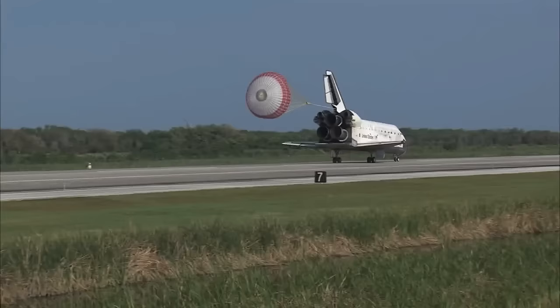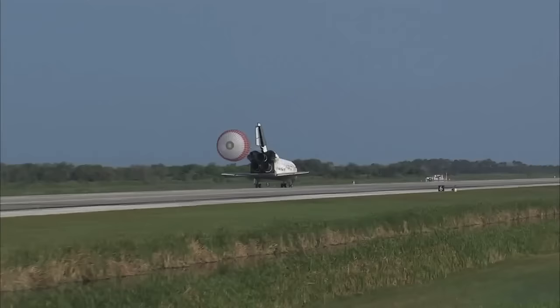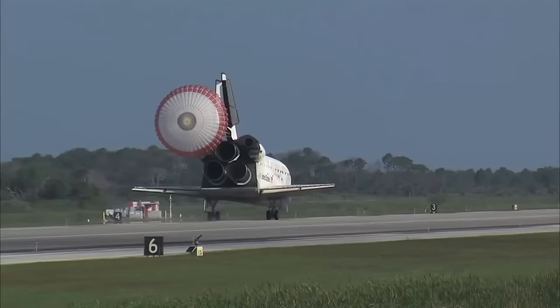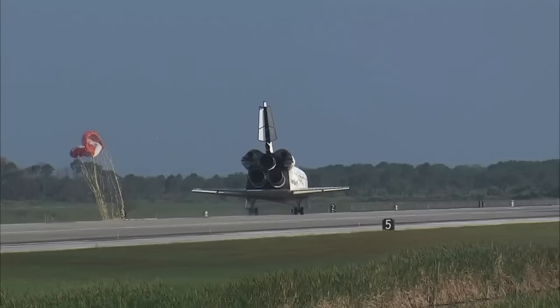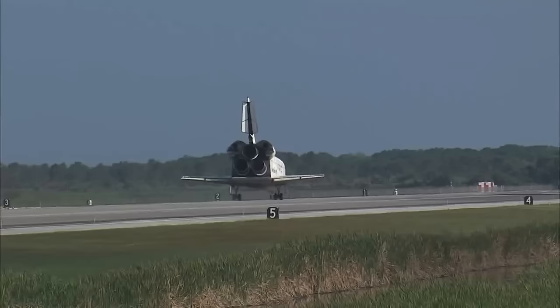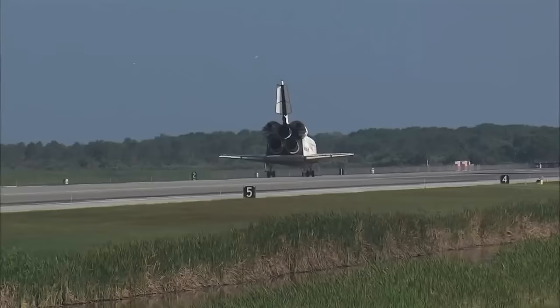Nose gear touchdown. That brings an end to the STS-131 mission, the 131st space shuttle flight, and the 33rd to the International Space Station. Discovery left Florida on April 5th with 7.6 tons of new science equipment and spare parts, including equipment to improve the station's Earth observation capability, help astronauts avoid muscle atrophy, and keep station systems cooling properly. Discovery also brings back the last large return load from the station — two tons of used equipment.